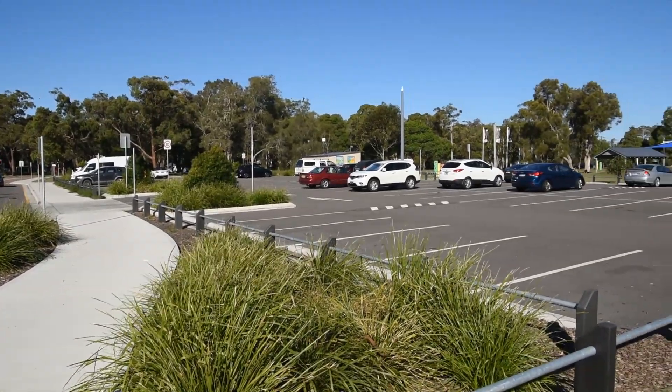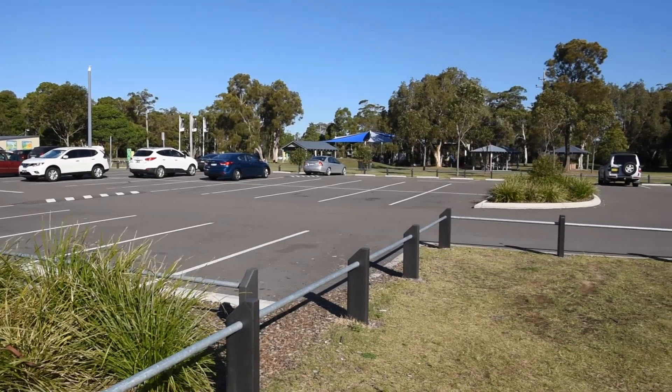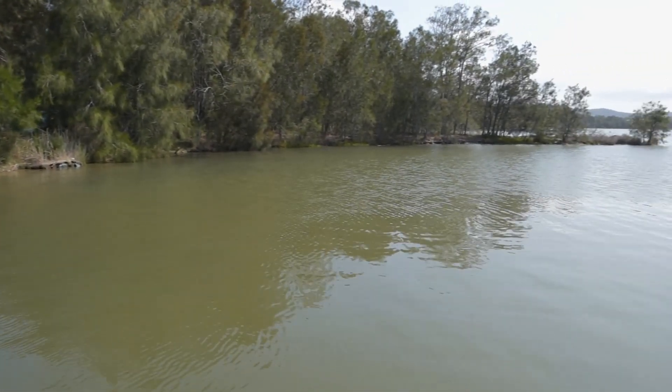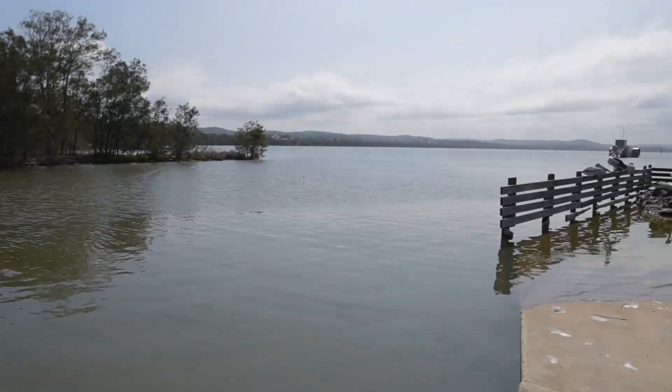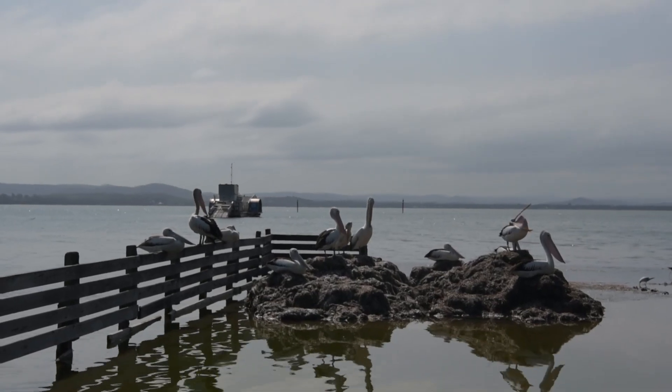We've come across a large car park with an adjacent picnic and barbecue area. There's also an area for the kids to play. Here's a boat ramp for the fishermen. Looks like the pelicans are seeking higher ground to keep their feet dry.